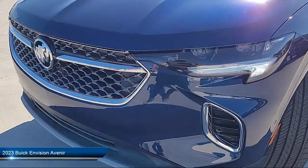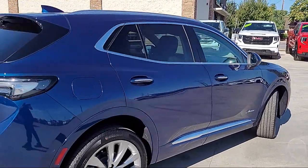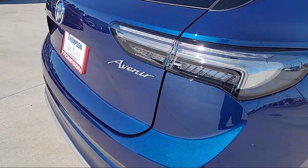It comes equipped with center front console with armrest and storage, speed-sensitive volume control, pre-collision warning system visual warning, braking assist, dual front air conditioning zones, and Bluetooth auxiliary audio input.